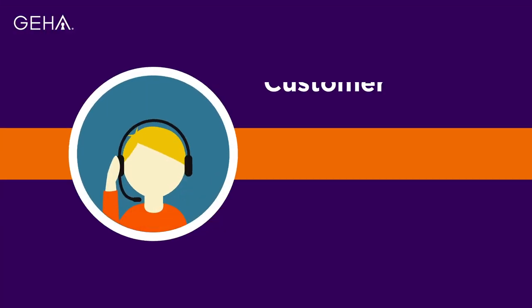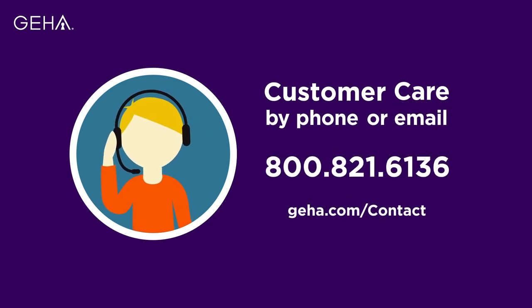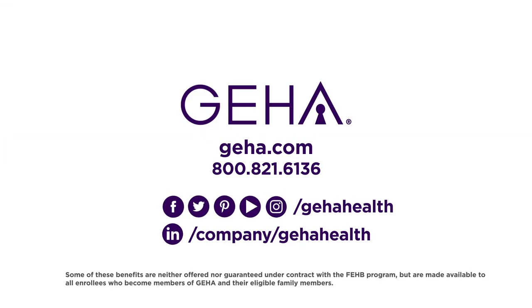Our customer care representatives are available to answer any questions you may have about your plan benefits and coverage. Thanks again and welcome to your GEHA medical plan.